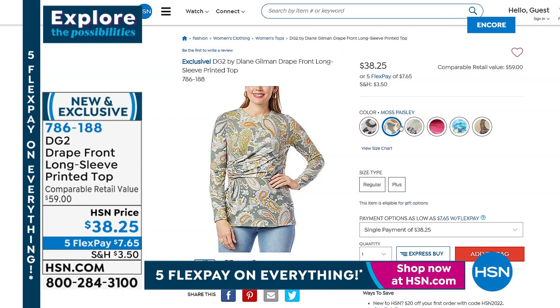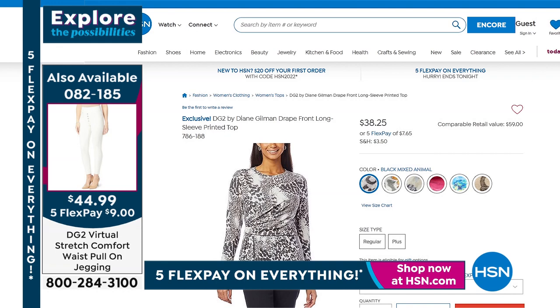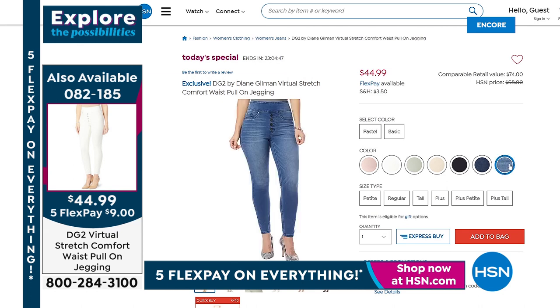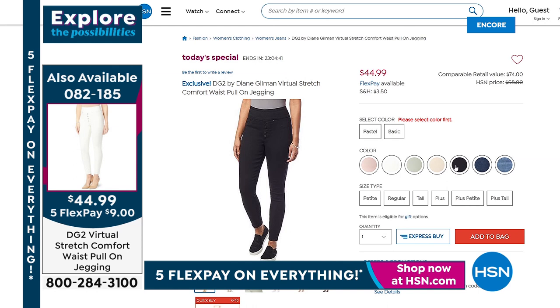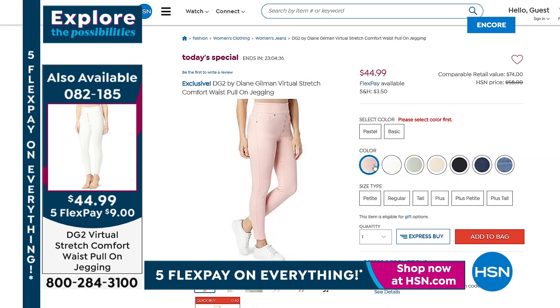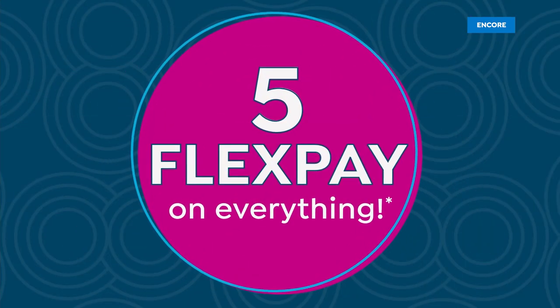Definitely add a couple of those tops to go back to our today's special — the first DG2 today's special of the new year. It's Virtual Stretch, now combined with this little retro 70s faux button fly and the comfort waistband. So you're not having any spillage, any muffin top — it's smoothing, it's flattering, all solid colorways. It is a slim leg, and we do have extra-extra small through 4X, with petite, average, and tall inseams.